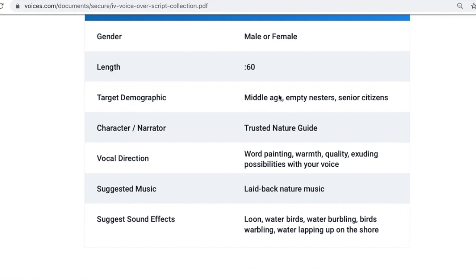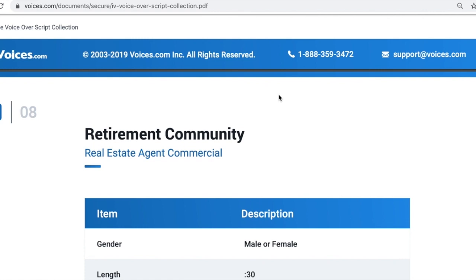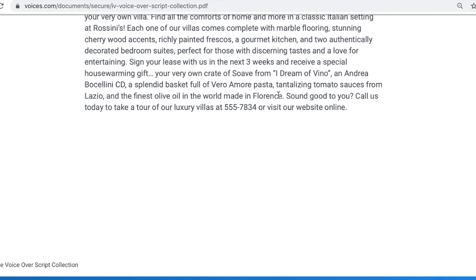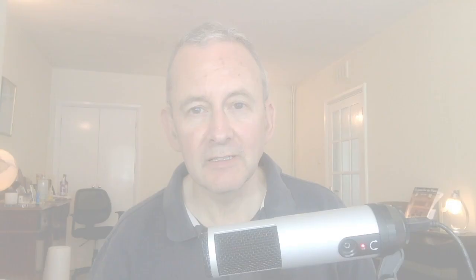There are rentals — these look like estate agency type ones. This one is 60 seconds, male or female, layback music — you can add to that. There's more estate agency scripts, a retirement community one, and luxury villas. They've got everything here. These are commercials, obviously. Adventure travel — that sounds a good one — targeting young adults and risk takers. It just gives you an idea of what's involved.